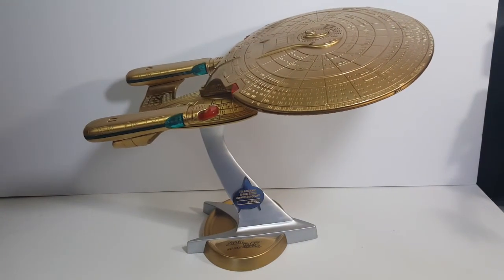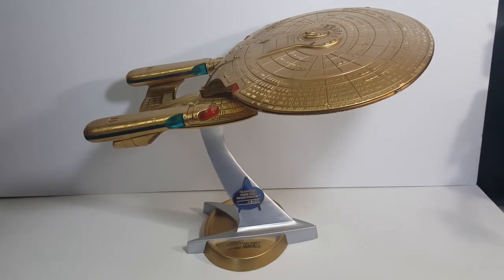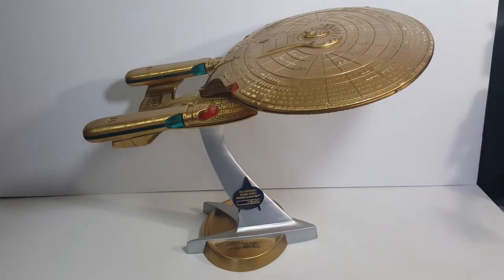Now let's go ahead and move the camera and run it over top so you guys get a good look at all the detail on the Enterprise.